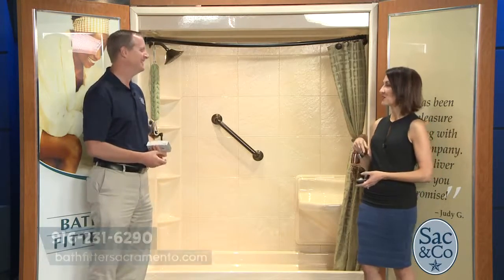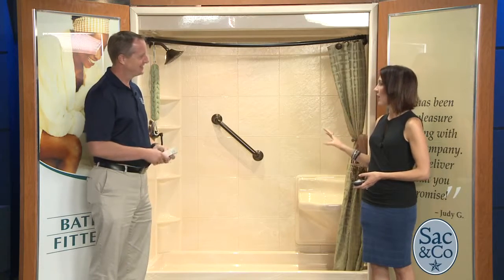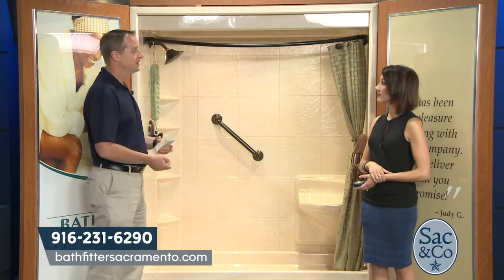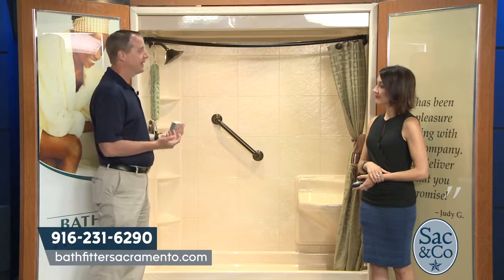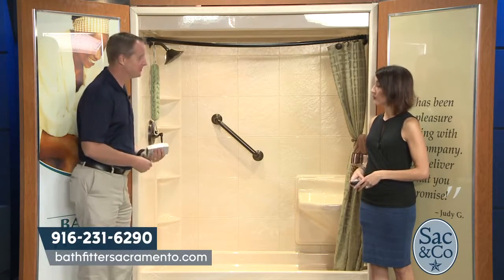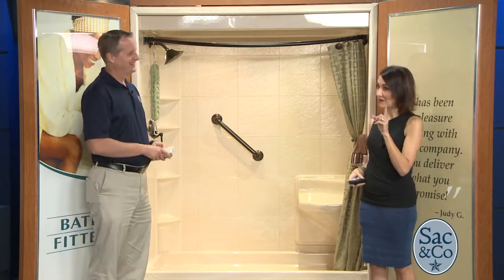Bath Fitter is actually the manufacturer — they make the acrylic and everything themselves, then ship it and install it. Because it's all done in-house, they can offer a lifetime warranty on the product. They also provide a lifetime warranty on the plumbing — if there are any problems, customers just call and Bath Fitter takes care of it.